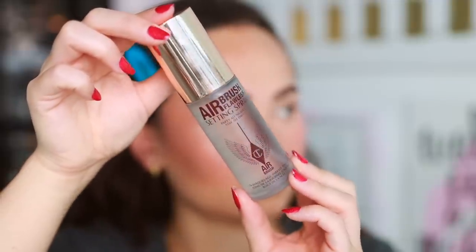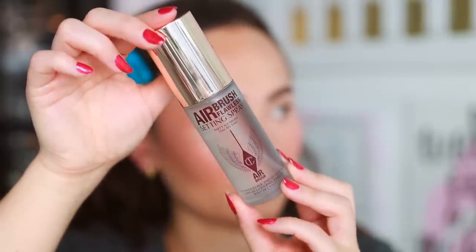For the last face product, the best-selling setting spray is the Charlotte Tilbury Airbrush Flawless Setting Spray — my favorite. It legitimately makes your makeup last longer and somehow makes it look more flawless too. It also smells amazing.